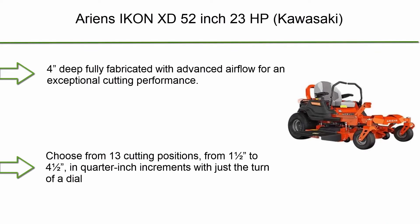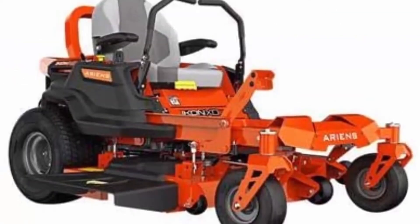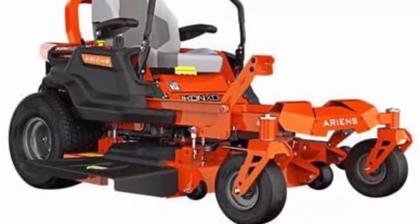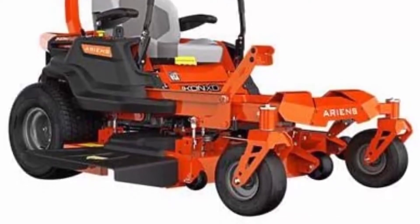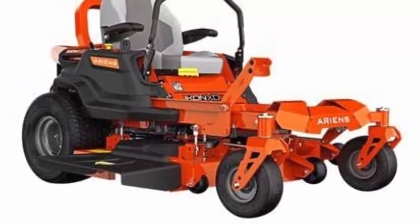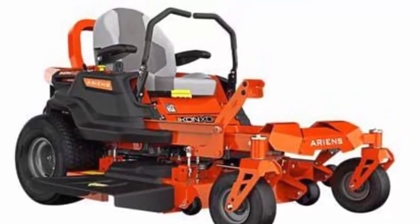Number 7: The Ariens Icon XD 52-inch, 23 HP Kawasaki zero turn mower. It features a four-inch deep fully fabricated deck with advanced airflow for exceptional cutting performance. The plush high-back seat with padded armrests is adjustable from the operator position for superior comfort. Choose from 13 cutting positions from 1.5 to 4.5 inches in quarter-inch increments with just the turn of a dial.